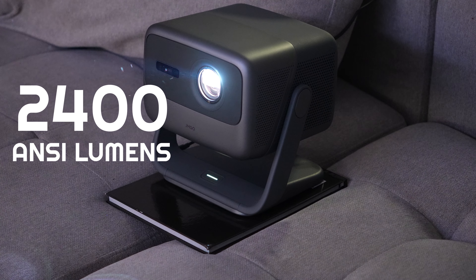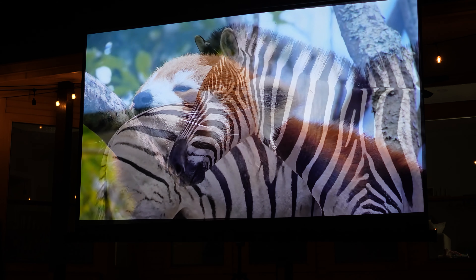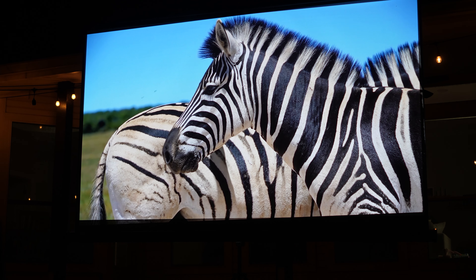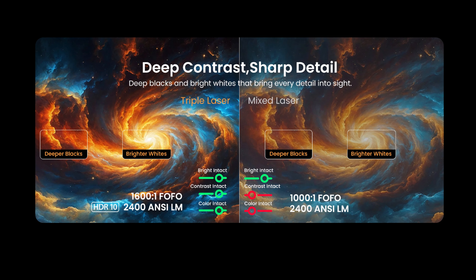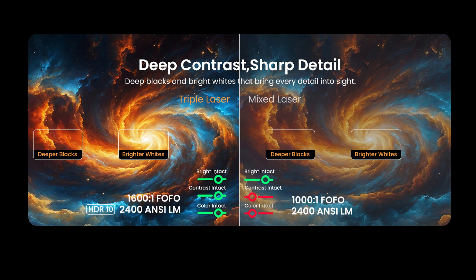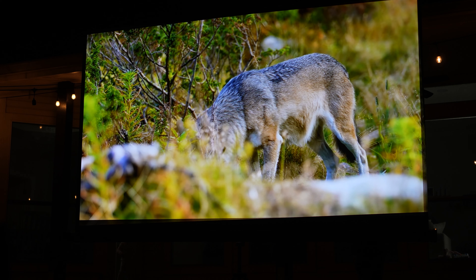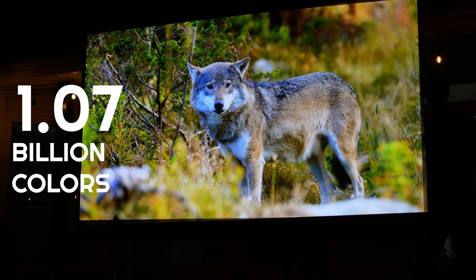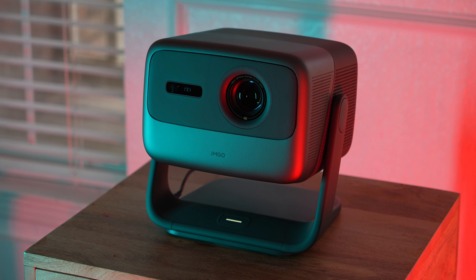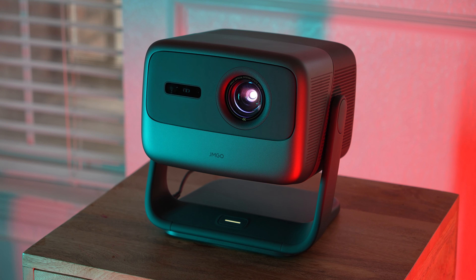This projector does 2400 ANSI lumens, which makes it brighter than the JM Go N1 Ultra. It projects at 4K resolution with a brilliant 1600-to-1 contrast ratio, and it outputs 110% of BT.2020. When you compare that to a mixed laser projector, this one has 60% more contrast at 1600-to-1 versus 1000-to-1. This results in deeper blacks and brighter whites, even if a competing projector is outputting at the same 2400 ANSI lumens. This projector can display 1.07 billion colors and supports 10-bit color depth, so everything on screen is color accurate — like having your own movie theater. In summary, this triple laser projector outshines other LED and mixed laser competitors with greater brightness, colors, and picture quality.